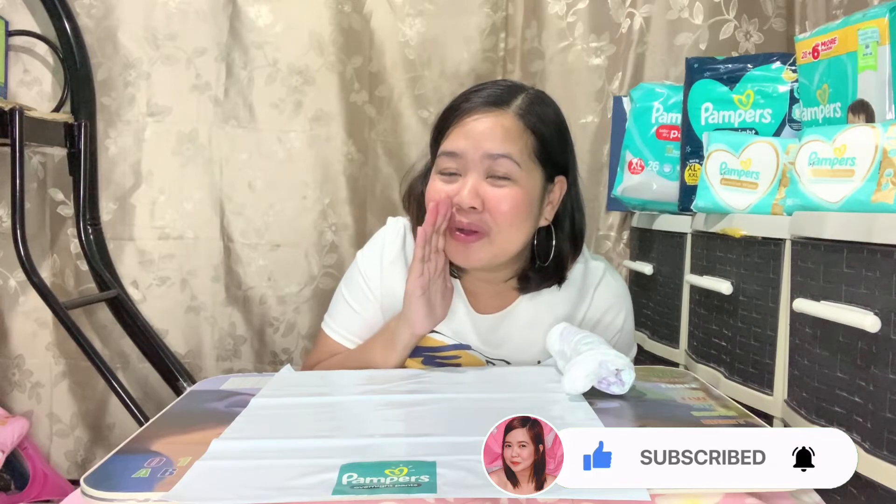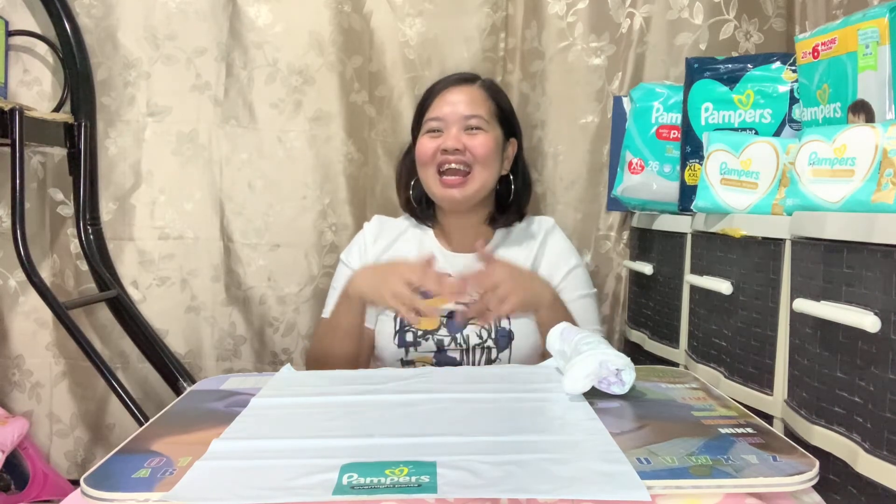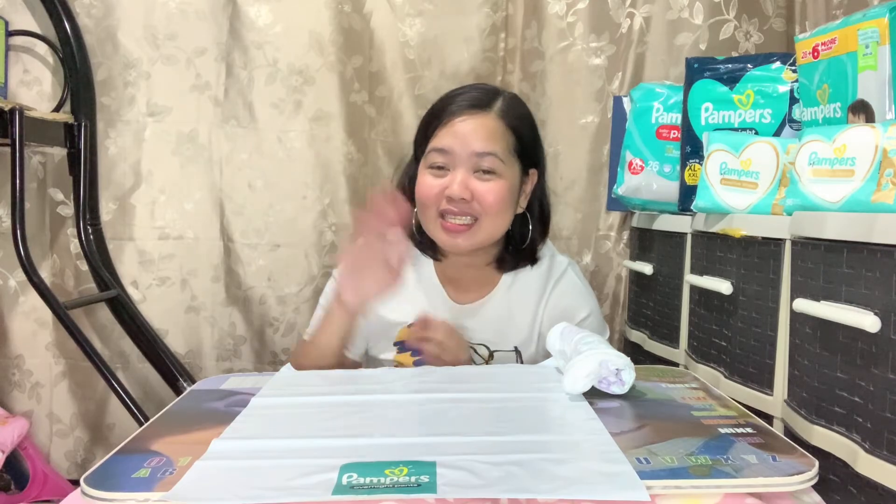Alright, so there you go, we're all set. Thank you very much for watching this video. If you liked this video, please don't forget to thumbs up, hit the subscribe button and tap the notification bell. Tapos share nyo na rin sa Facebook, Instagram, Twitter. Anyways, bye-bye na ako — till my next vlogs. Bye!